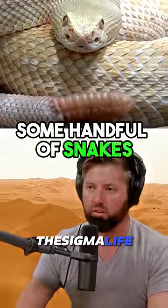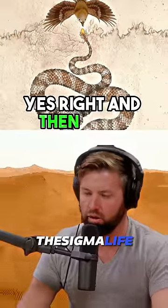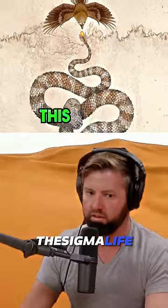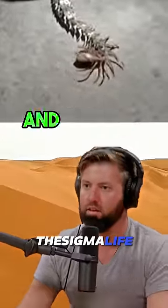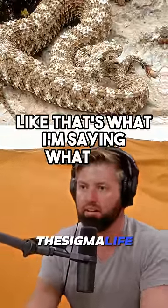Some handful of snakes at one time started waggling their tail and realized that birds came in. And then over generational time, this tail evolved little spikes and little things, and all of a sudden you have this whole population of animals that look like that. Like, that's insane. What is it?